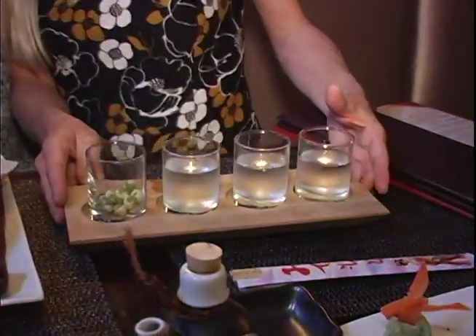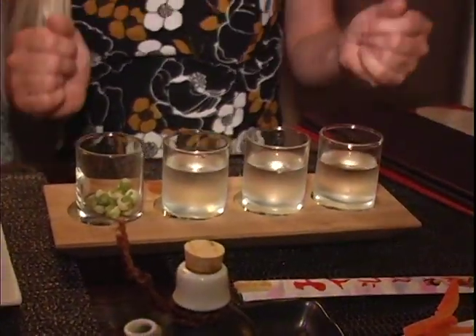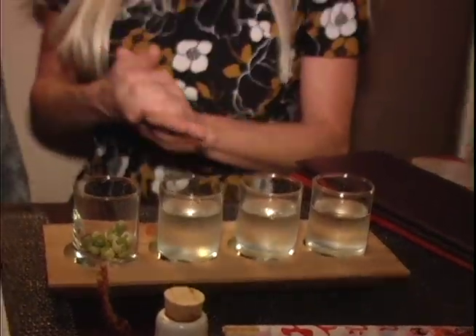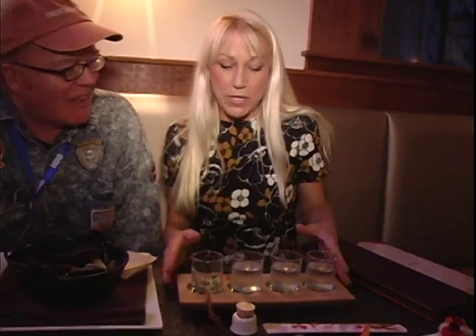And what is all this? This is what we call a sake flight. The drink sake, right? Yes, absolutely. Because sake is the name of the restaurant — it ends in an I, not an E; it's another version of spelling. We do feature a ton of different types of sake.